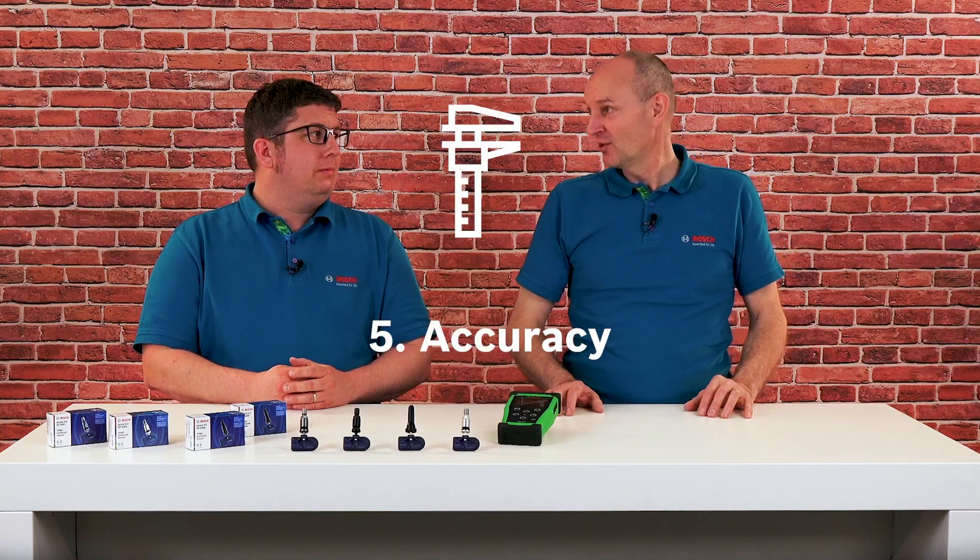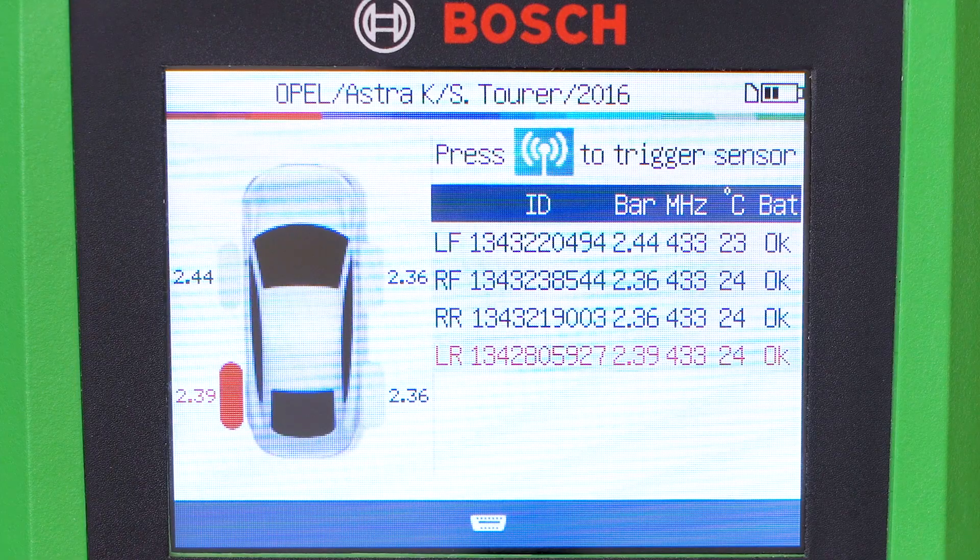Fact number five: accuracy. The direct TPMS measures 0.1 bar or even lower, so that even minor pressure or temperature fluctuations can be detected and displayed at an early stage.